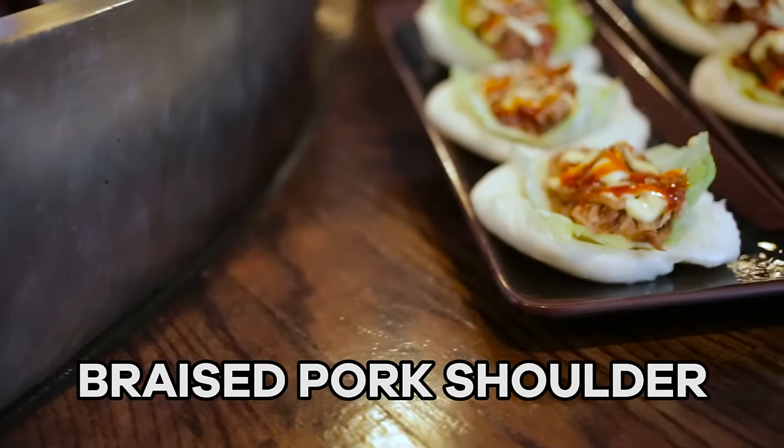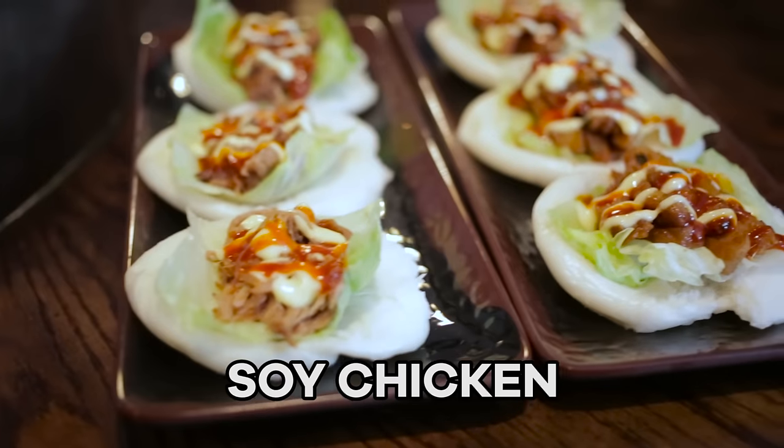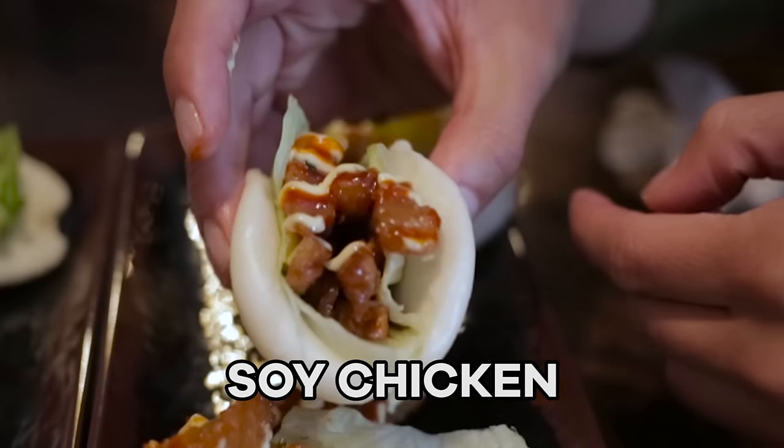Alright, next up Cliff is going to help us introduce the remix bao. Wicca wicca wicca remix. Alright Cliff, this is your take on the classic Chinese Taiwanese bao — what's your own unique twist on it? This one is a braised pork shoulder. A lot of places use a pork belly, but I think it's a little too fatty, not so healthy. This one is a soy chicken — it's really popular, trying to be vegetarian friendly. Oh man, look how juicy that is. That's so good. Remixed.